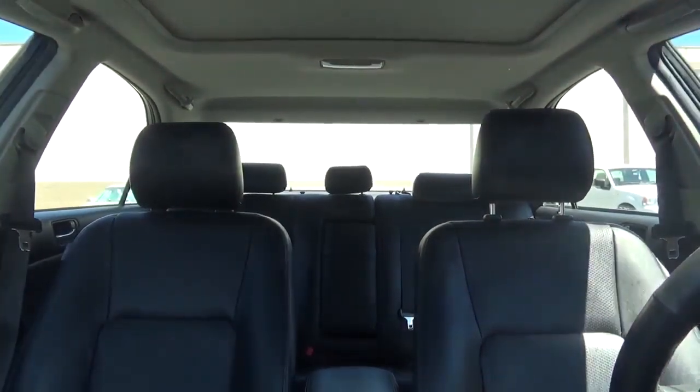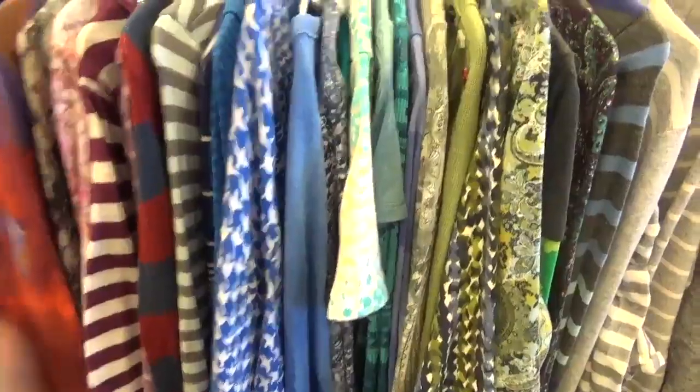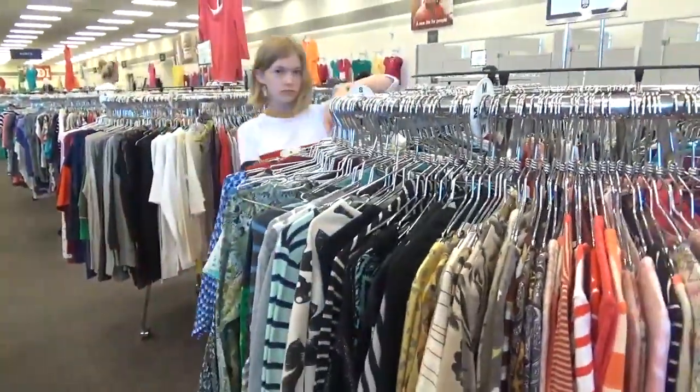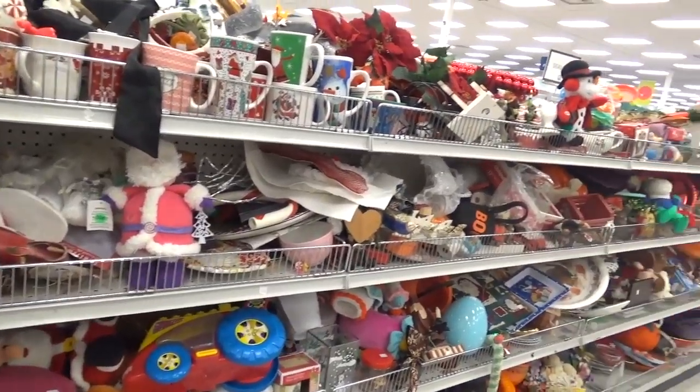So let's get started! We just got back from the thrift shop and we have some super cute things to show you, and this is going to be the best haul video of your life. Let's get started!